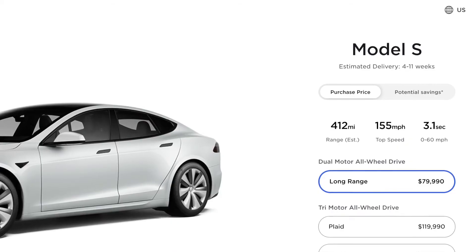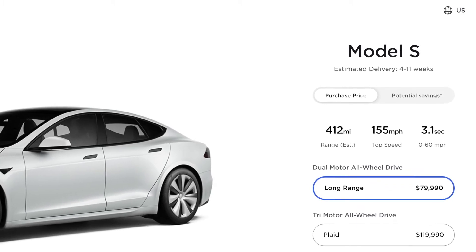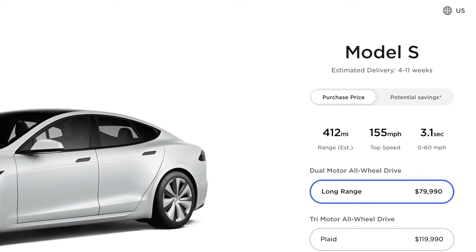Hopefully we will see some deliveries of the refreshed Model S and X any day now, as Elon originally promised Model S deliveries would start in February, with Model X following shortly after. Tesla's website currently shows a delivery timeline of 4 to 11 weeks for the Model S long range and Plaid, and May through June for the Model X.